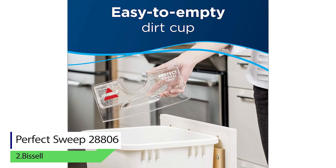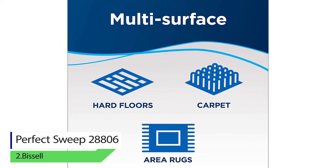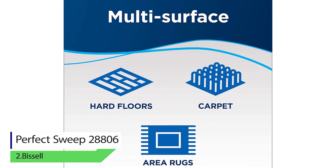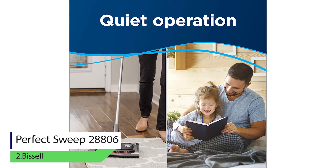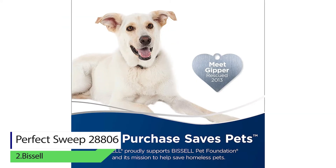Number two: Bissell Perfect Sweep 28806. This device operates with absolutely no cord, which means you aren't limited to a certain area near a switchboard for cleaning. You will be able to reach under the sofa, over the drapes, and any other narrow places with this sweeper.